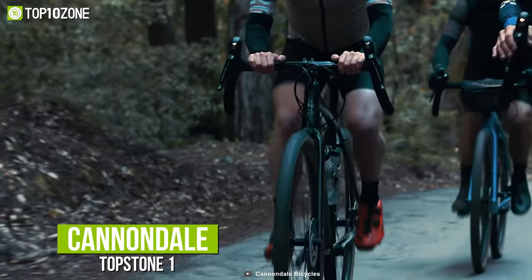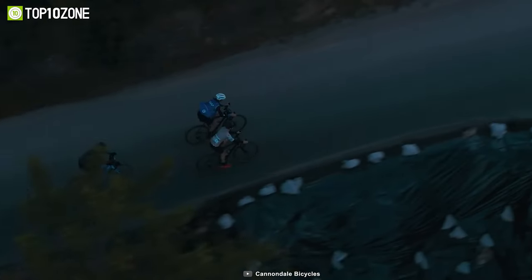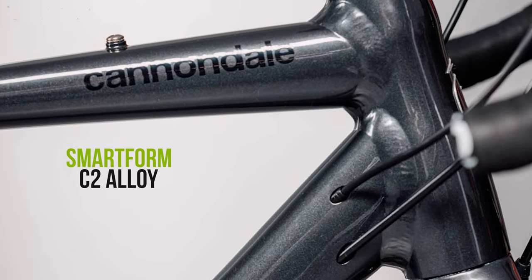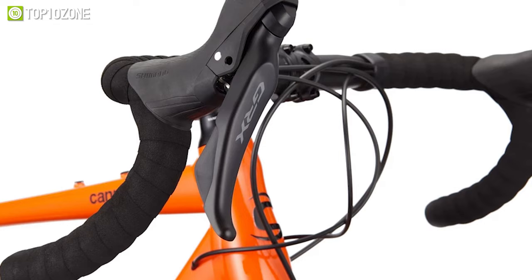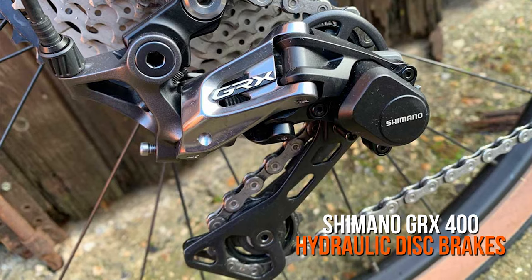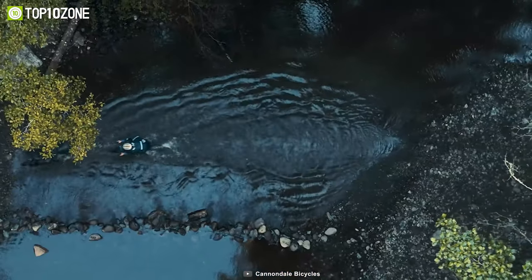Chase the horizon on the Cannondale Topstone 1, a flexible gravel road bike designed to explore rarely traveled trails. Its frame is made of light and sturdy SmartForm C2 alloy with a full carbon fork, so no hurdle can stop you from reaching your target. Plus, it offers 11-speed Shimano GRX shifters and Shimano GRX 400 hydraulic disc brakes, making it sturdy and reliable for even the most difficult routes.